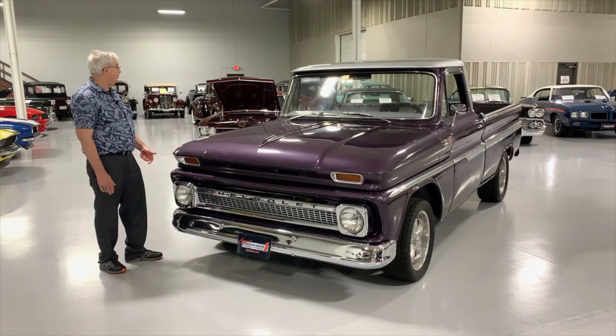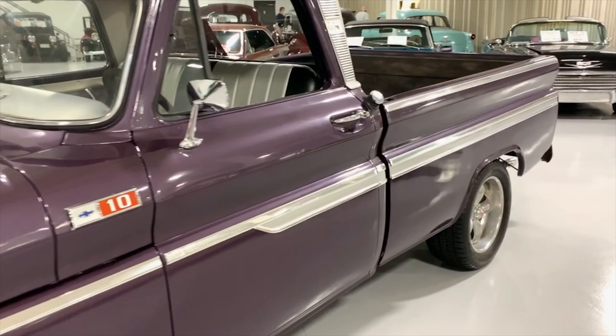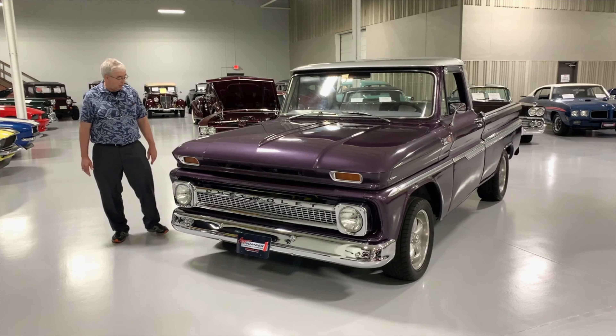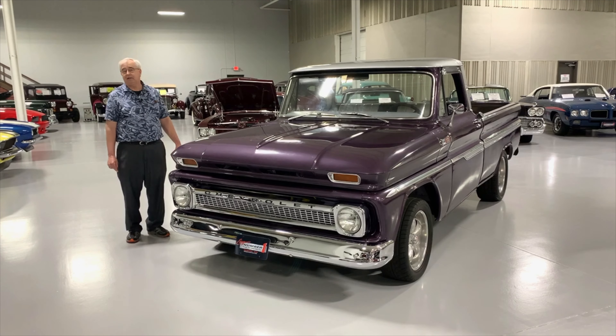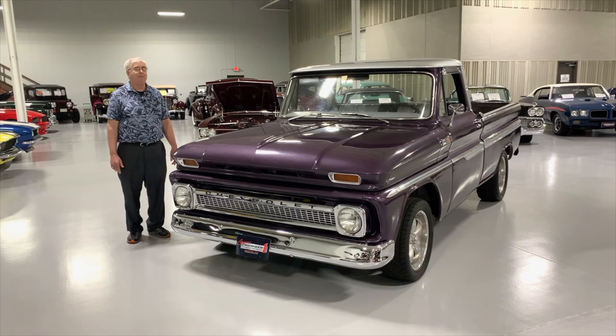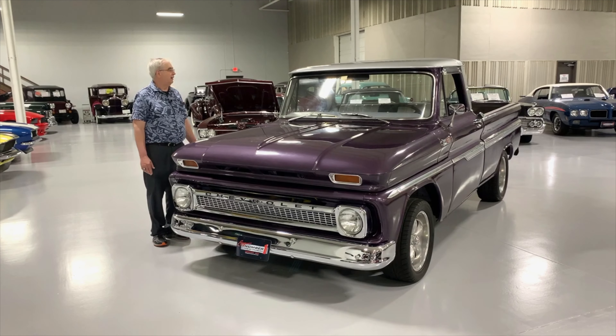One of these trucks has beautiful side trim that goes all the way from the front to the back. The truck also has a nice set of aluminum mag wheels with radial tires. Radial tires are one of the biggest improvements for all these old classic trucks and cars, because it really helps give a much better ride.